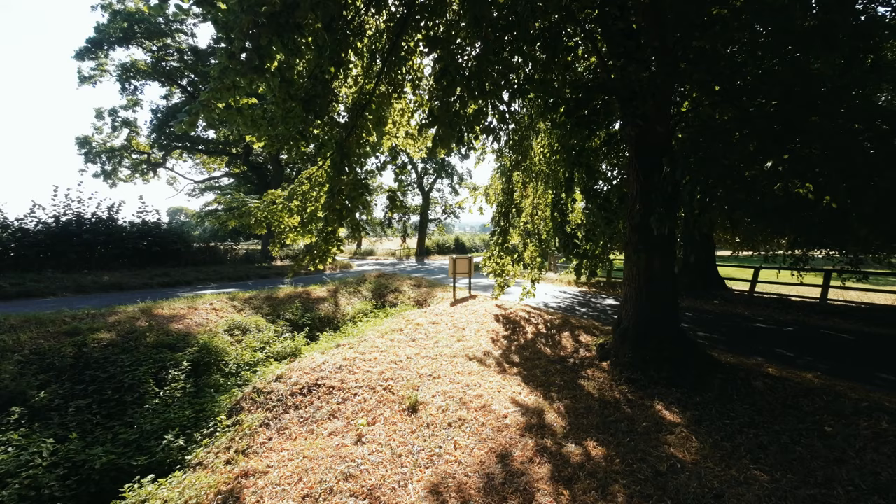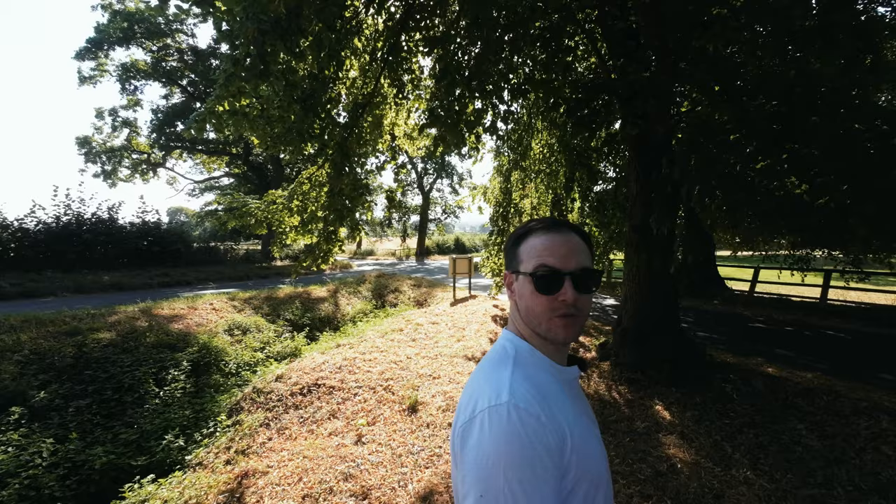Hey everybody, welcome back to the channel. Today I'm just outside Blockley — we've got Batsford village just to the left of me. It's a private village so we're not going to venture down there, but we've got a beautiful sort of town hall spire type thing. That is just beautiful, it's epic. Look at the scenery around us — there's beautiful hanging trees, look at that sun. I think we're going to have a really great day.